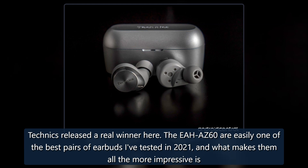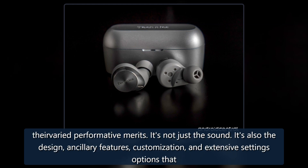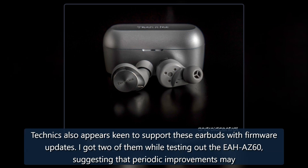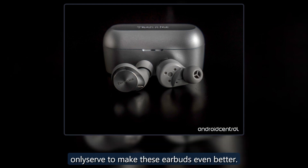Technics released a real winner here. The EAH-AZ60 are easily one of the best pairs of earbuds tested in 2021, and what makes them all the more impressive is their well-rounded performance merits. It's not just the sound — it's also the design, ancillary features, customization, and extensive settings options that make them worth the price tag. If they had the few things they're missing, it would be hard not to crown them with the top spot. A score of 4.5 out of 5. Technics also appears keen to support these earbuds with firmware updates — receiving two of them during testing suggests that periodic improvements may only serve to make these earbuds even better.